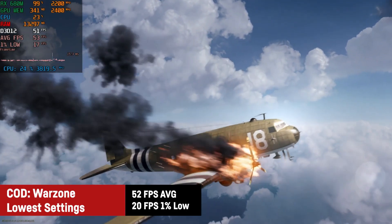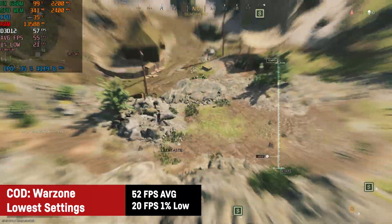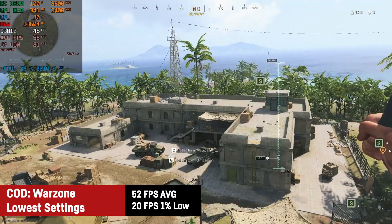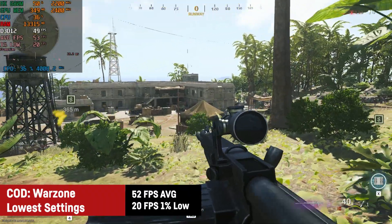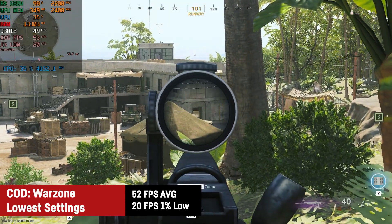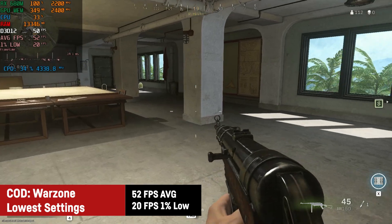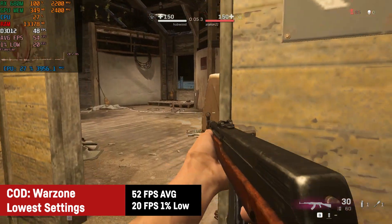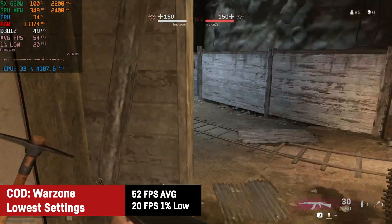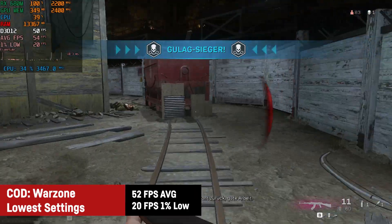Today's last battle royale game was Warzone on the lowest possible settings, resulting in an average of 52 FPS with a 1% low of 20, which would be better if I'd played more than one match. Too bad it didn't achieve 60 FPS on 1080p, as I'd prefer that over the blurry resolutions of 900p or 720p. Nevertheless the game is playable thanks to the decent performance of this RDNA2 chip.